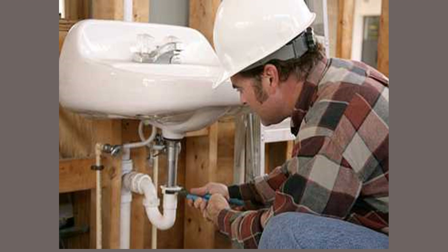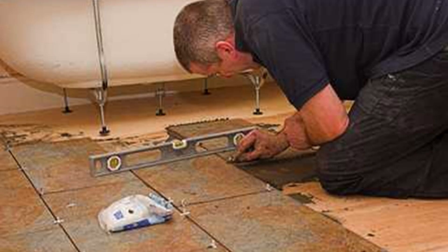A. The tiler is kneeling on the floor. B. The tiler is working with both hands. C. There is a hammer lying on the tiles. D. The bath in the picture is not supported.